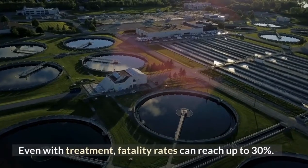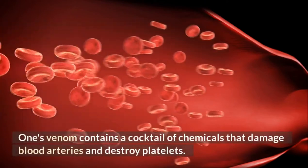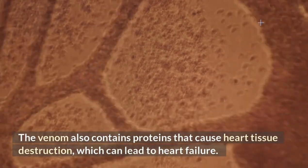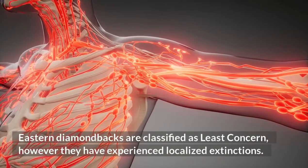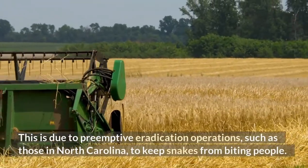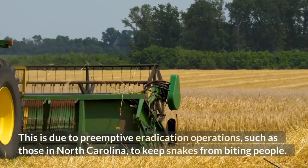Even with treatment, fatality rates can reach up to 30%. The venom contains a cocktail of chemicals that damage blood arteries and destroy platelets, and also contains proteins that cause heart tissue destruction, which can lead to heart failure. Eastern diamondbacks are classified as least concern, however they have experienced localized extinctions due to preemptive eradication operations, such as those in North Carolina, to keep snakes from biting people.